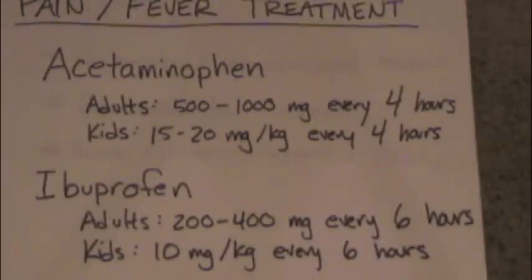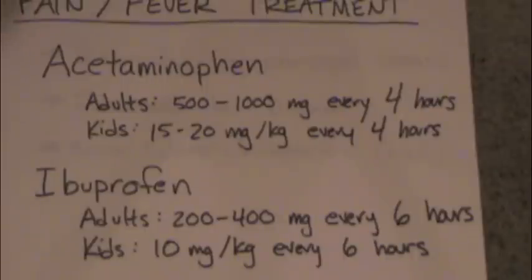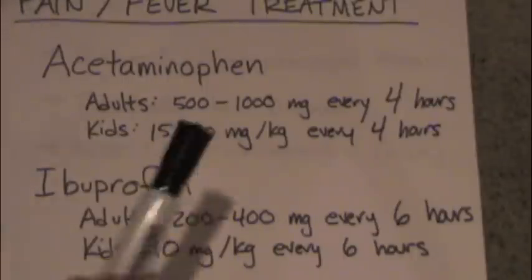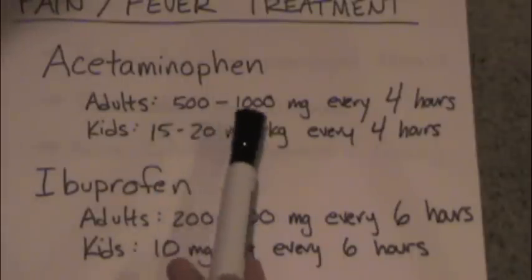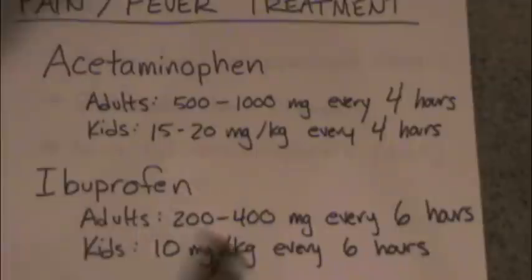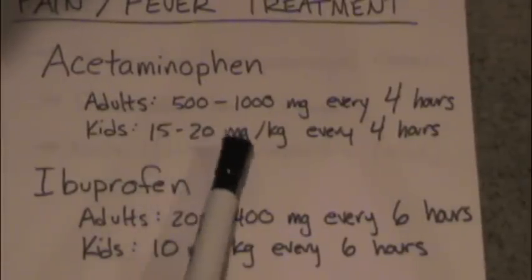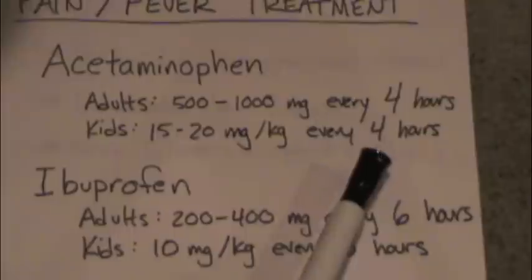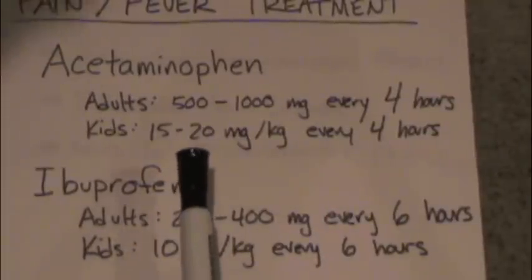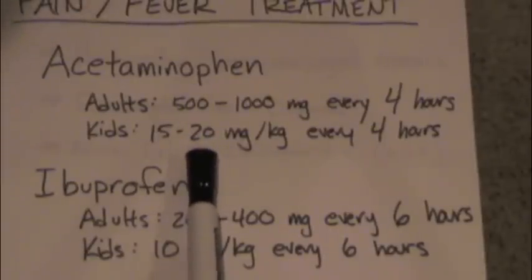You can also treat the pain and fever with acetaminophen, which is also Tylenol, or ibuprofen, which is Advil or Motrin. In adults, you can go anywhere between 500 and 1,000 milligrams taken every four hours — this is a very safe drug. In kids, 15 to 20 milligrams per kilogram every four hours. I typically go with the higher dose of 20 milligrams per kilogram, as that seems to be a lot more effective.